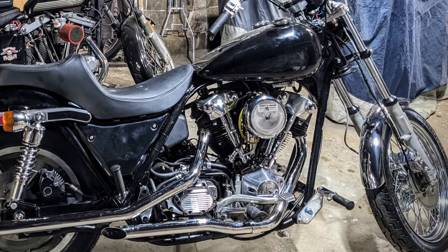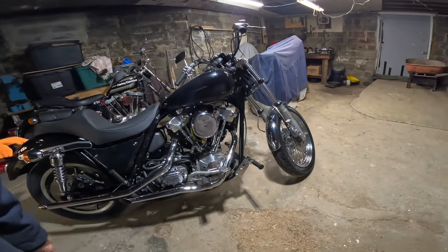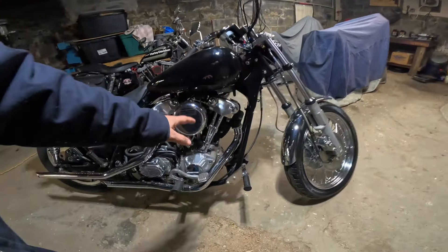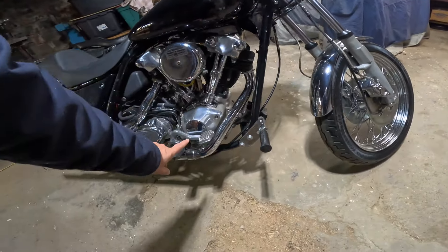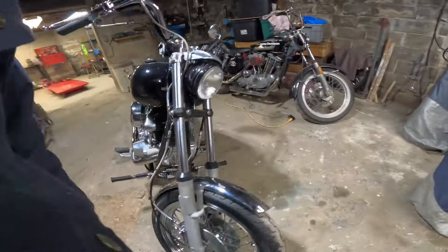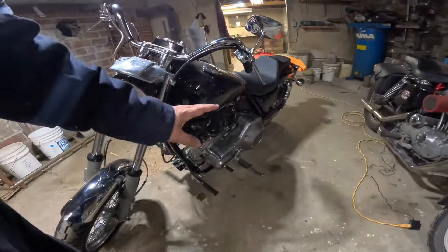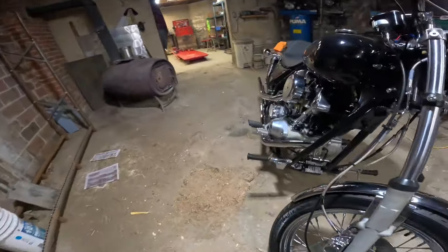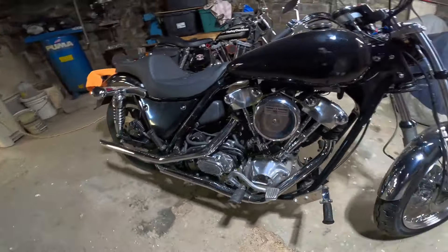Maybe you guys have spotted it already — it's got the old knucklehead engine in there. It's a knucklehead engine. I think it's a Ted Cycle top end with S&S cases. It's a cone motor so he's got points in here, and he's also got an alternator on this side. Five-speed transmission. The bike had an Evo in it but they modified it obviously to get this wonderful knuckle in there.